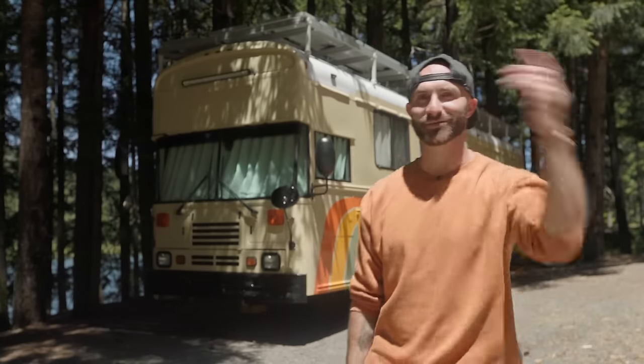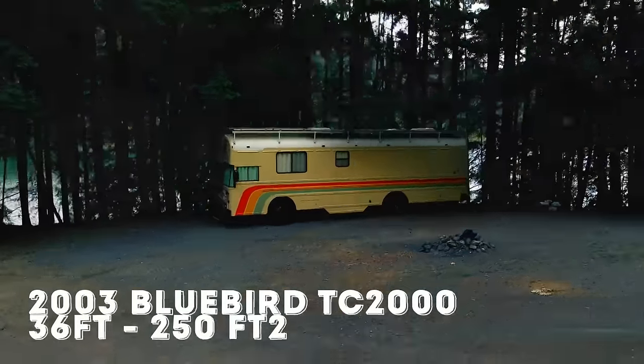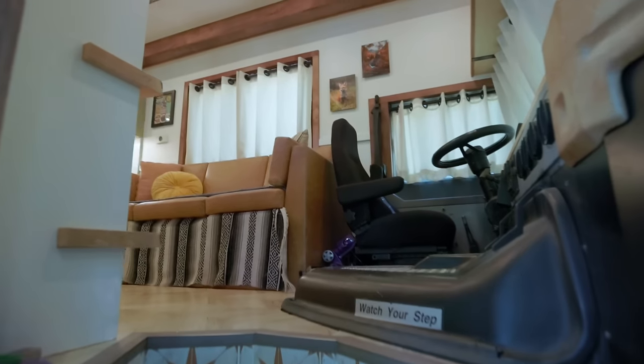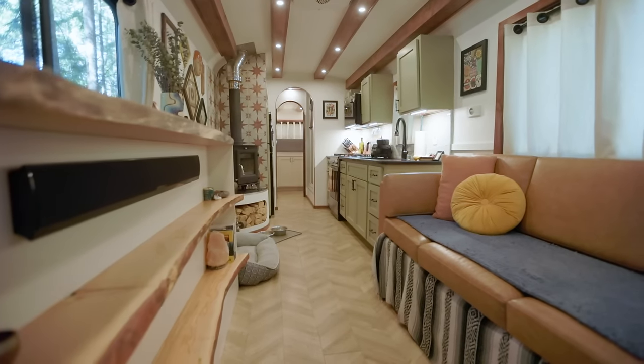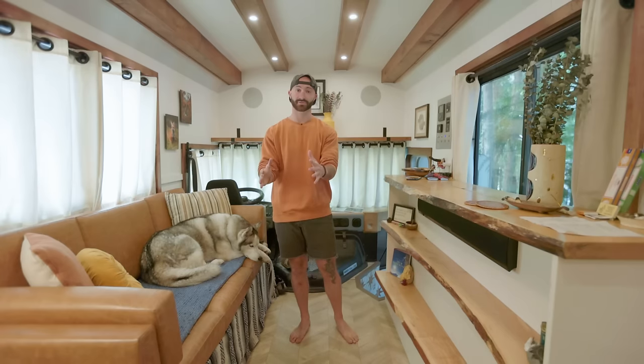Hi, I'm Jonathan. Let's take a tour. Welcome to my living room. The main thing I wanted to focus on, especially the bus entrance, is to make it feel as wide as possible.